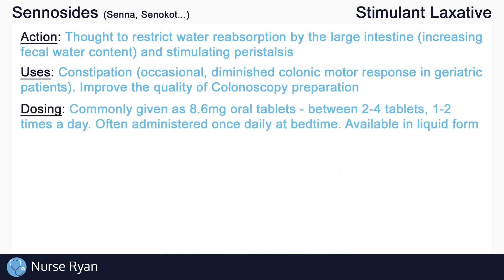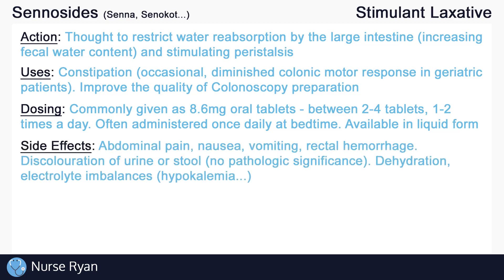Senicides are most often administered as an 8.6 milligram oral tablet. Dosing varies between two to four tablets one to two times a day. Senicides is usually administered once daily at bedtime, as it tends to work within 6 to 12 hours. Senicides are also available as a liquid oral solution. It is generally recommended not to take senicides for more than one week without direction from your healthcare provider.